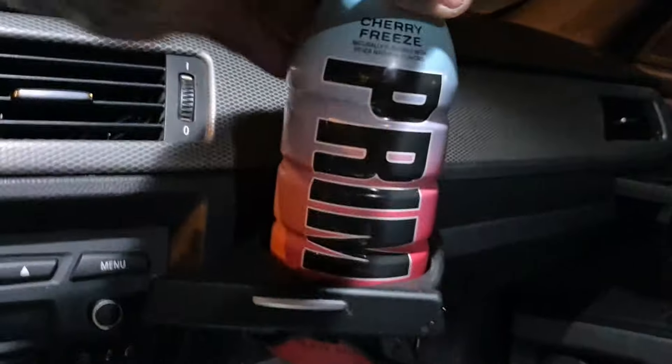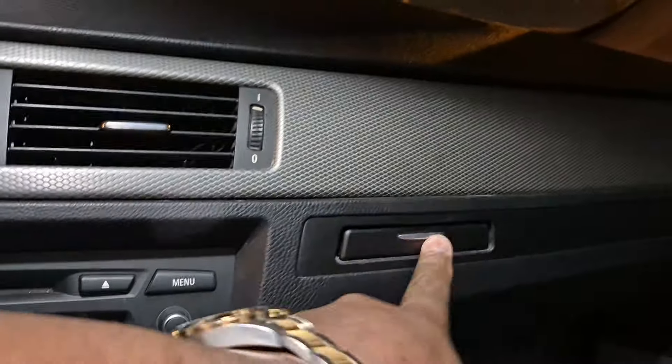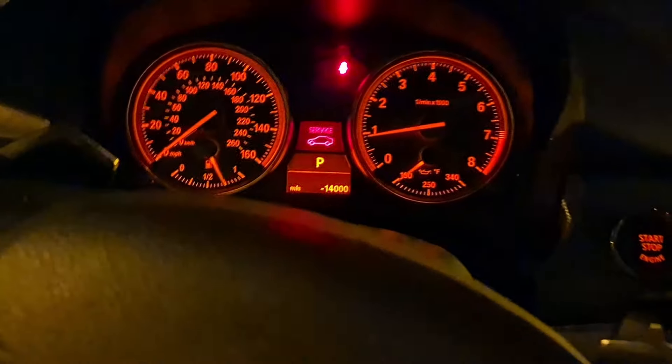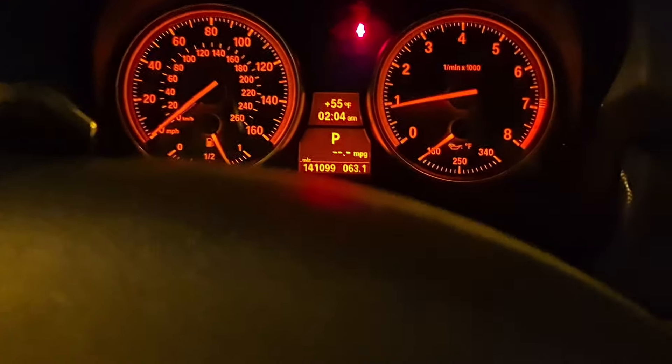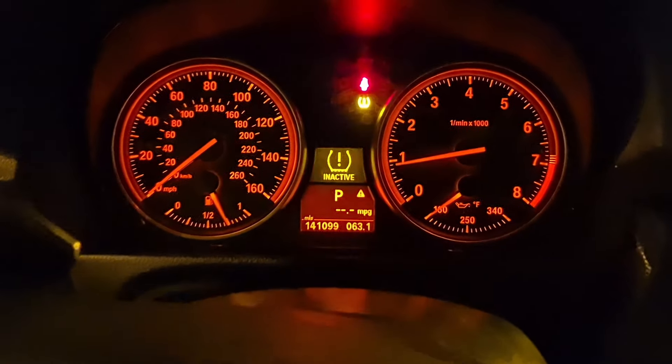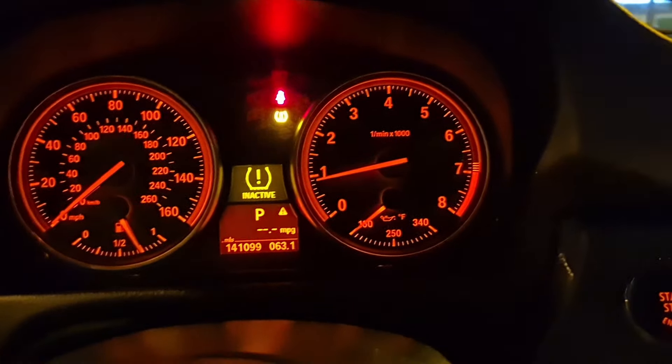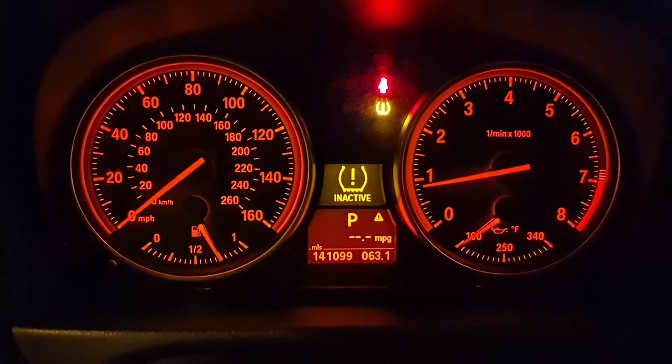It's super clean in here — I need to get new BMW mats but otherwise spotless. It's got drink holders: one here, one there — you push it and the drink holder comes out, then you can push it back in. Here's the key — you put the key inside, hit the button, and the car starts. The dash lights up race red. Earlier it had the low tire pressure symbol; I put air in the tire yesterday.